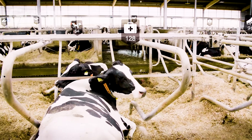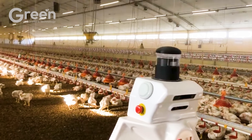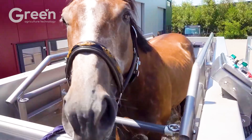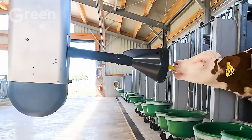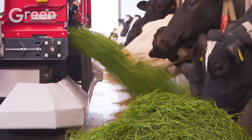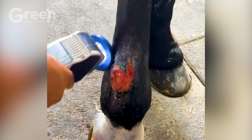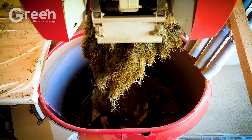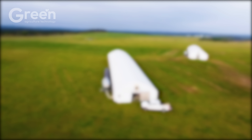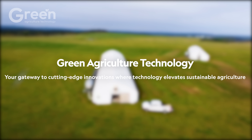Agriculture is not just about livestock — it opens up a diverse world of cultivation filled with immense potential. If you're passionate about technology and eager to discover modern solutions, welcome to Green Agriculture Technology: your gateway to cutting-edge innovations where technology elevates sustainable agriculture.